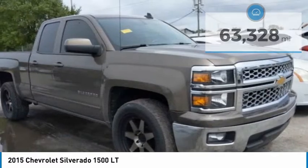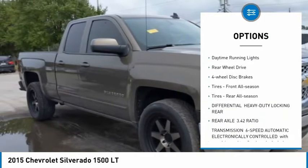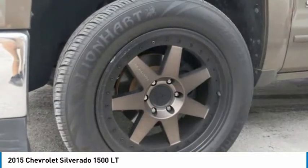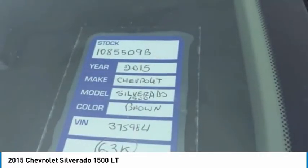Here are some of this vehicle's great options: tire pressure monitor, heated mirrors, aluminum wheels, traction control, stability control, daytime running lights, rear-wheel drive, four-wheel disc brakes, front all-season tires, and rear all-season tires.